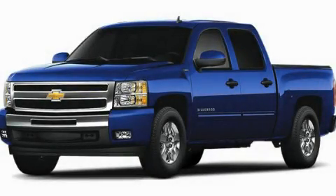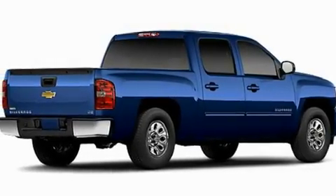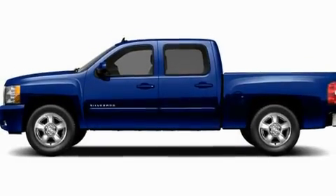This is a brand-new 2011 Chevrolet Silverado 1500. It has the power to move what you need and the look too. It has a 4.8-liter 8-cylinder engine and a 4-speed automatic transmission.